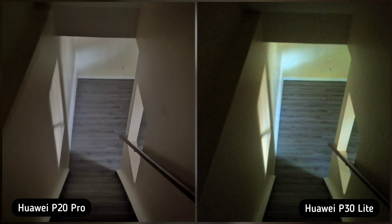Next is low light condition or night shot. This is the stairs in our basement with almost no light, and both phones did a great job — just a little difference in white balance. P30 Lite turned a little green, while P20 Pro is spot on. So P20 Pro is the winner here.